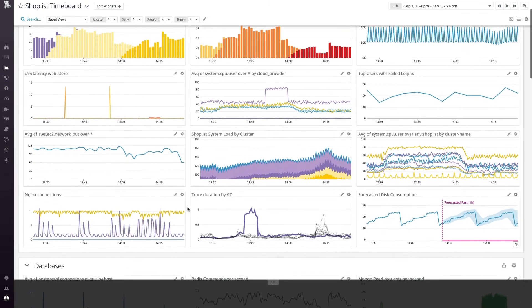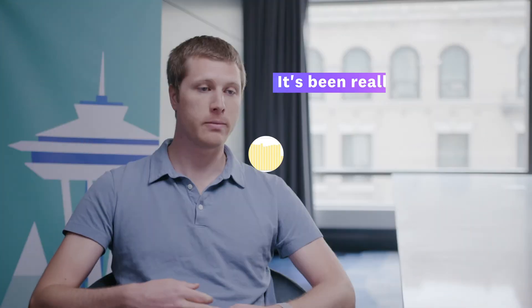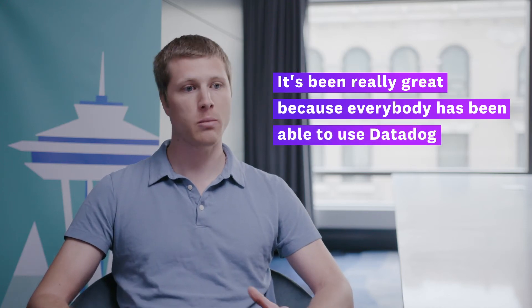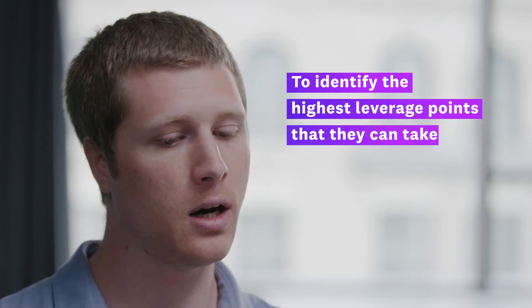We have dashboards in every office for engineers to look at both our P95 latency and our test coverage — all sorts of different metrics that we're trying to measure. It's been really great because everybody's been able to use Datadog and the dashboards as a starting point for identifying where the highest leverage points are.